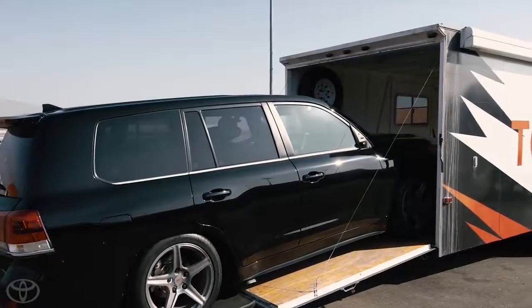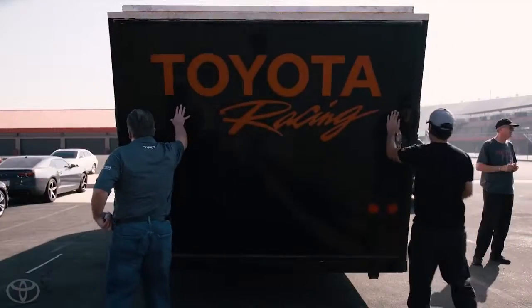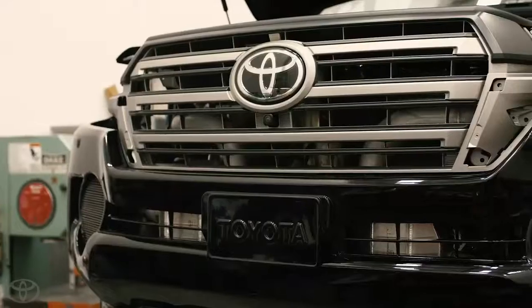It exceeded the speed that I wanted to go to. I said if we can get to 150 today, I'd be happy. We're at 163 and we're still at low boost. Next step, we take it back to the shop, do a really extensive review, put the high-speed tires on it, and see what kind of speed we can attain at a track that has a little more straightaway.